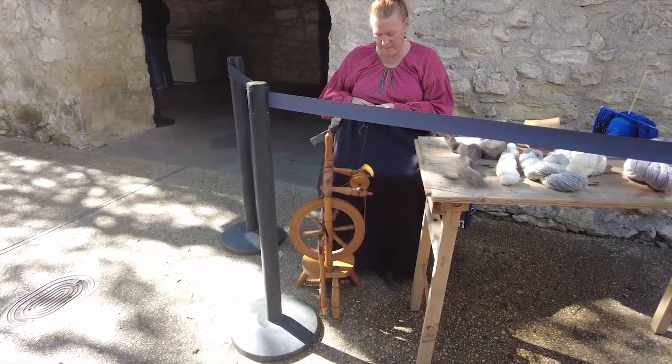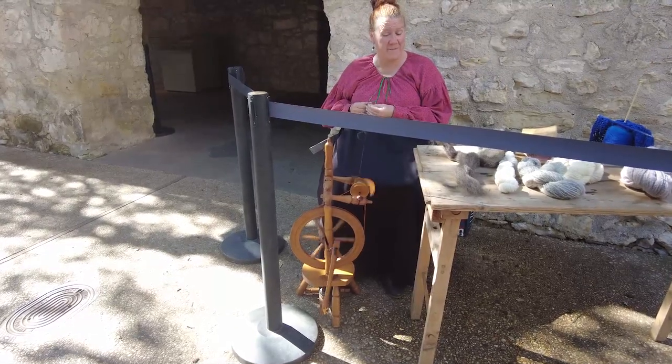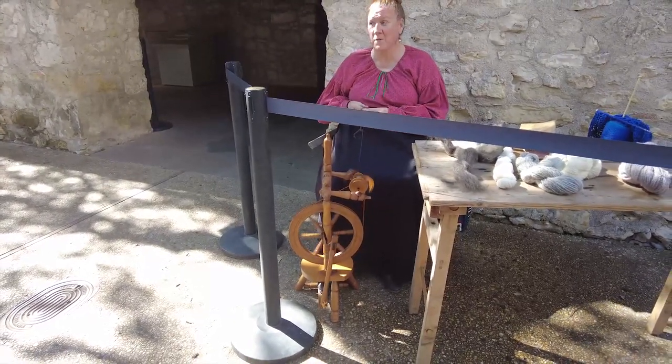We love how they have historians displaying ways of living in the past. Today, this kind lady is showing us how they used to spin wool back in the 1800s.